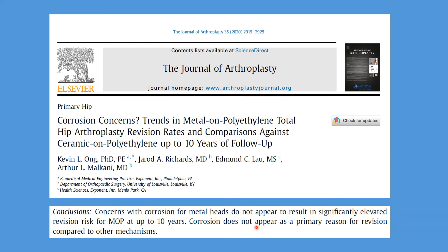This also reiterates what was found in a European study from the national joint registry, which showed that metal on poly hips had no increase in revisions for corrosion compared to ceramic on poly. Both are safe and durable constructs.